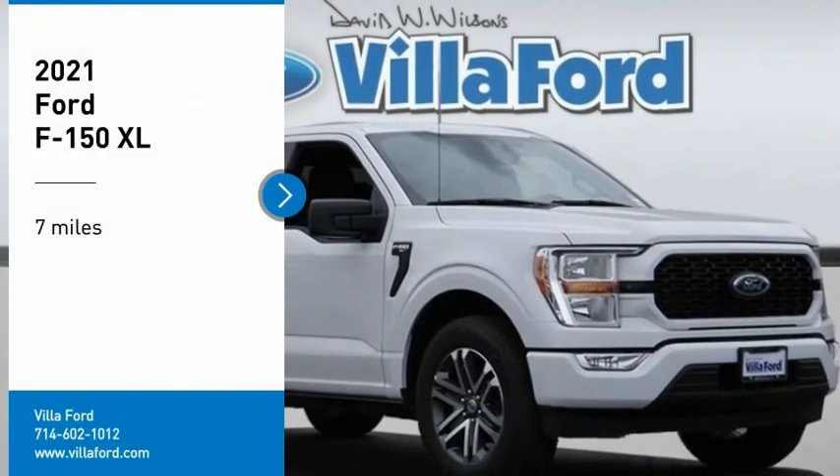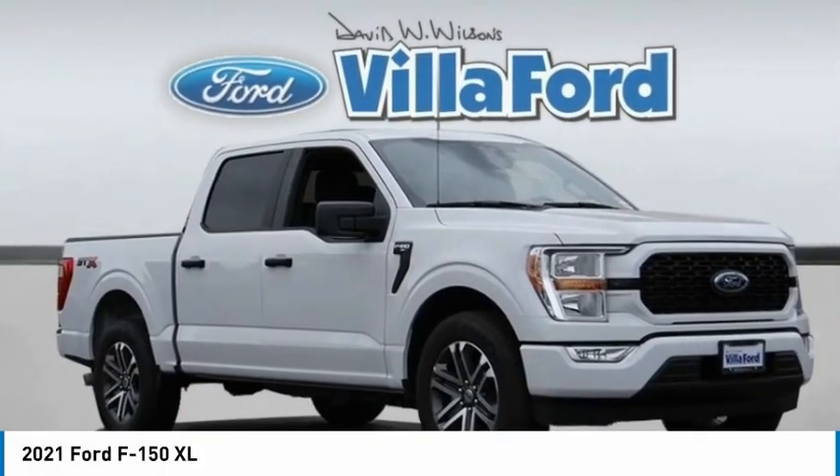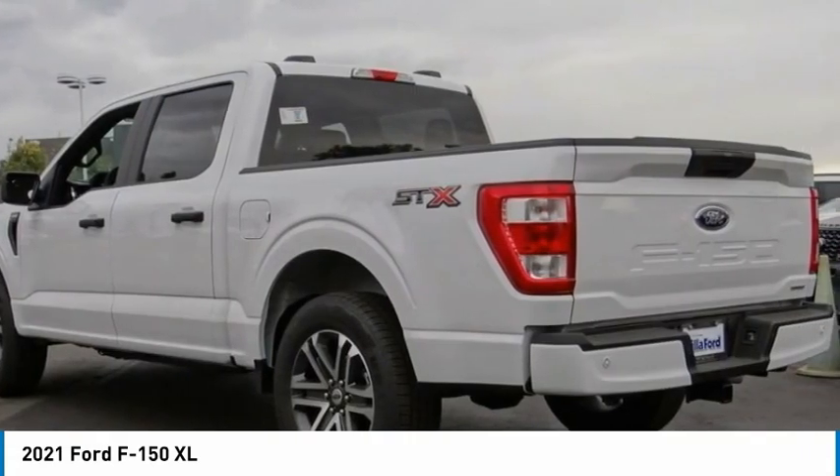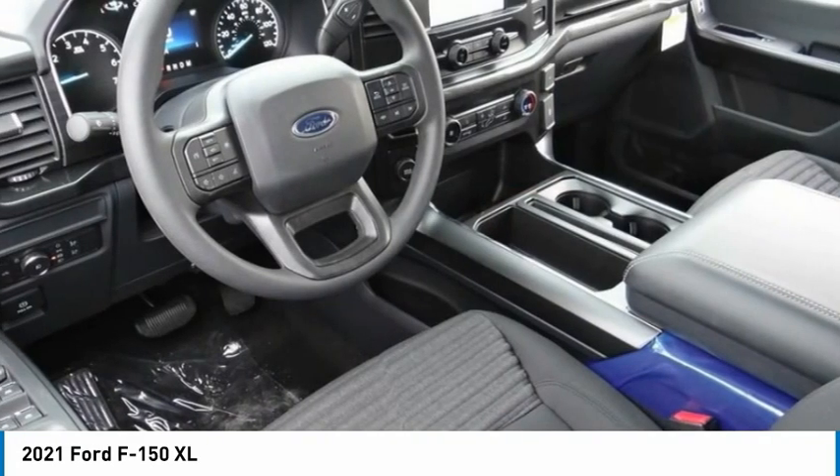You are going to love the 2021 F-150. A Ford F-150 knows how to handle any situation. It's built to follow orders, no whining.